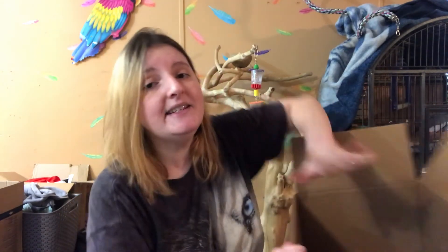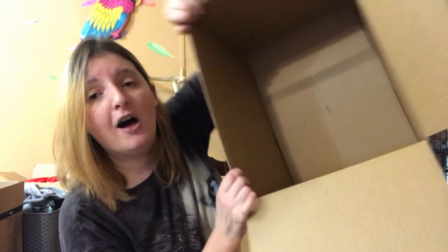I tend to spend more on my animals than I do myself. Anyways, that's it - that's the end of my haul. I hope you enjoyed it. I'd love to see you next time, and I'll see you guys on YouTube. Bye!